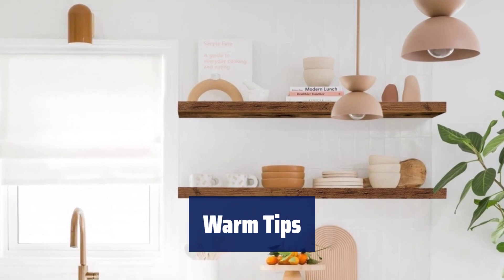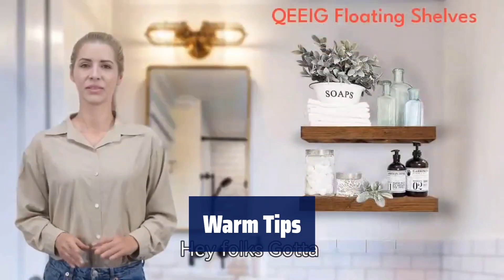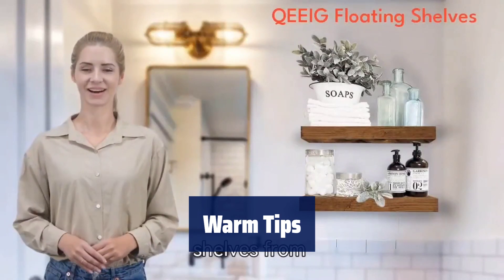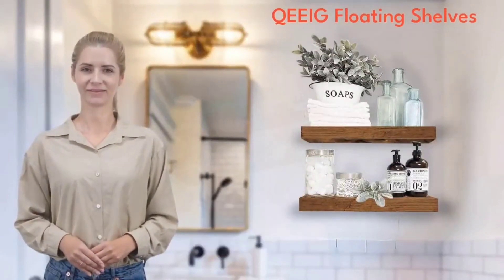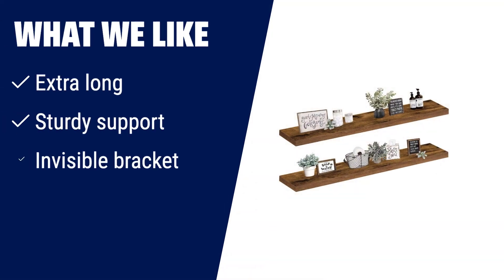Please note that this shelf is made of medium-density fiberboard, not solid wood. The color may vary slightly from the pictures due to light and screen settings. Enjoy a five-year warranty and lifetime customer support. What we like: If you need extra long shelves with sturdy support and invisible brackets, this is the one for you.